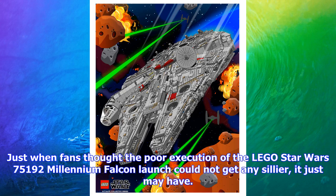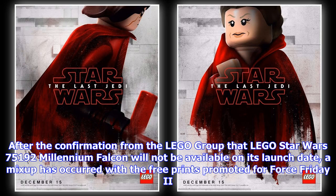Just when fans thought the poor execution of the LEGO Star Wars 75192 Millennium Falcon launch could not get any sillier, it just may have. After confirmation from the LEGO Group that the LEGO Star Wars 75192 Millennium Falcon will not be available on its launch date, a mix-up has occurred with the free prints promoted for Force Friday 2.